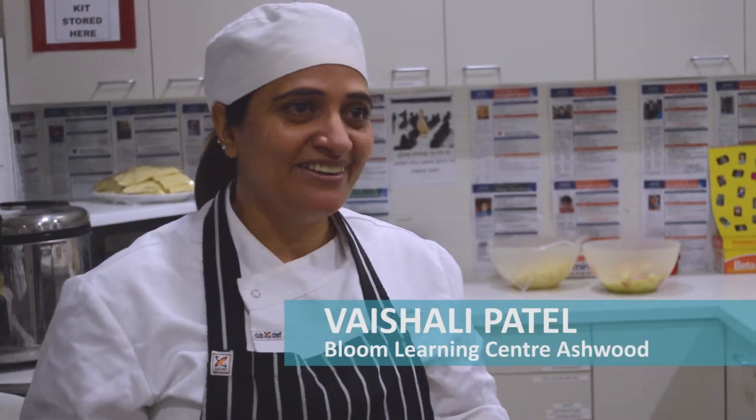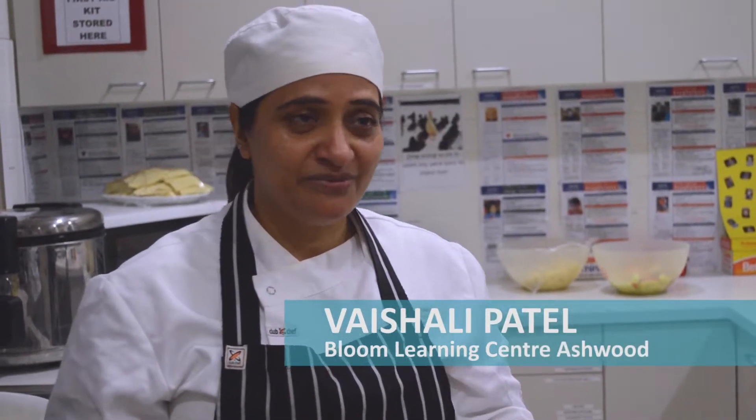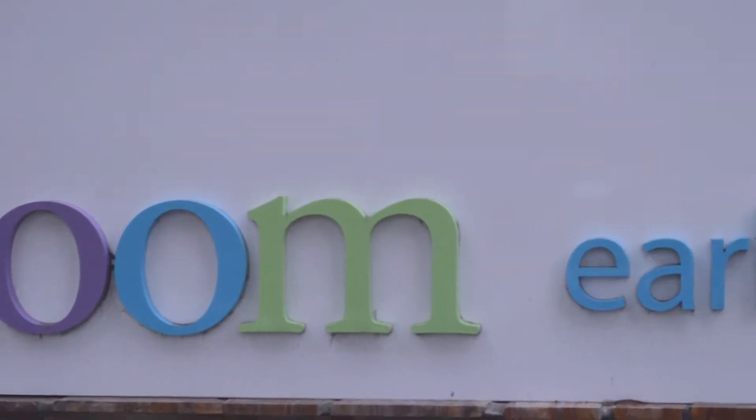Hi, my name is Rochelle Patel. I work at Bloom Ashwood from the day when it opened. It was opened in March 2009.